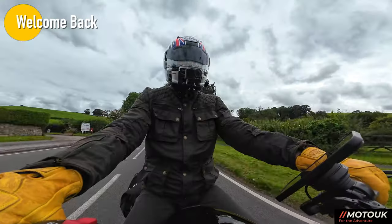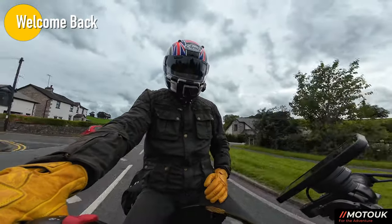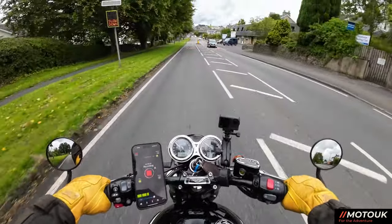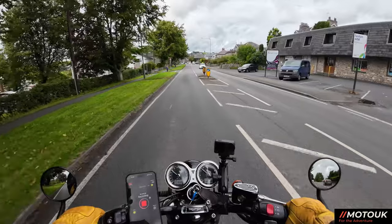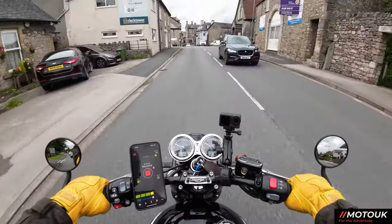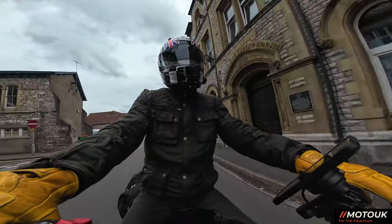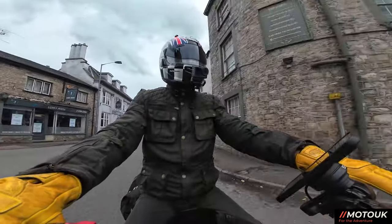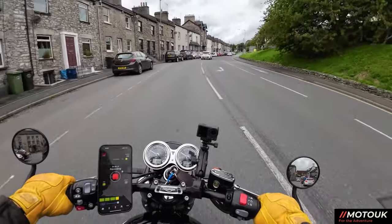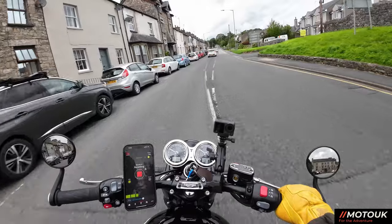Hey folks, welcome back. Today we're on the Bonneville — this is a few days after I've come back from my European trip on the Tiger, so this bike feels really small in comparison. I just managed to grab a break in the weather to head up to the South Lakes, just going to have some Sunday lunch with my family.